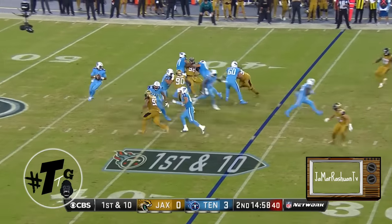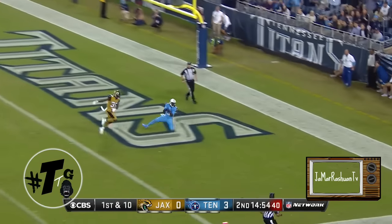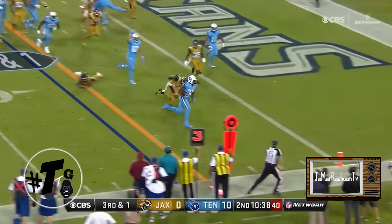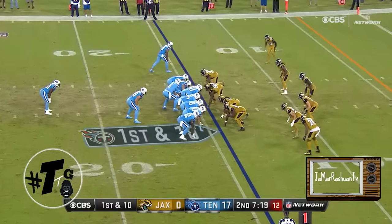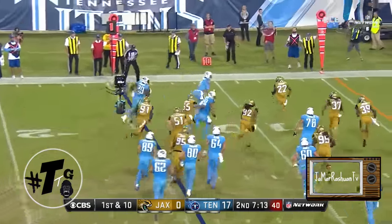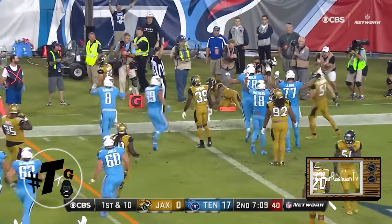Here in Nashville, first and ten, play action. Mariota going for the big ball — he's got the touchdown! There he goes out and there's that speed to the end zone for the touchdown.